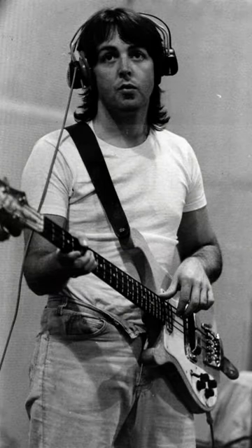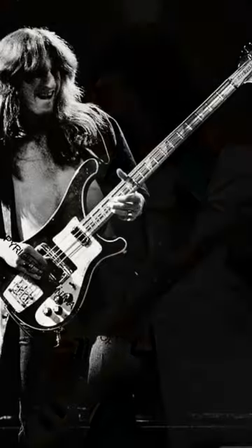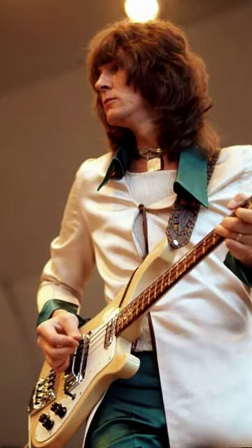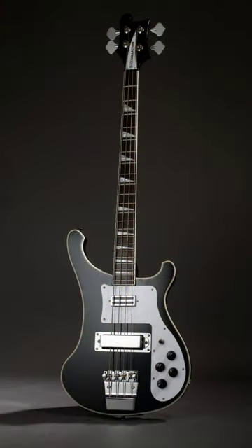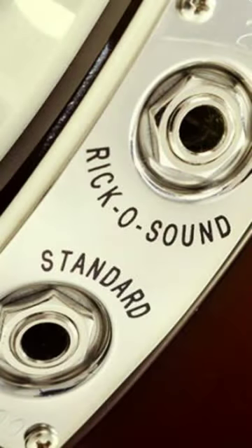The Rickenbacker bass has been used by many famous musicians over the years, including Paul McCartney, Geddy Lee of Rush, and Chris Squire of Yes. The bass's unique sound, playability, and iconic design have made it a favorite among bass players for decades.